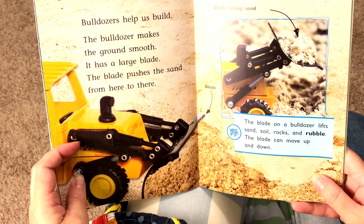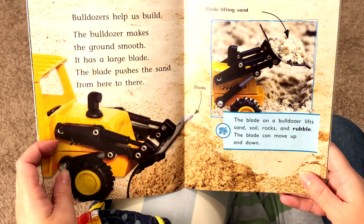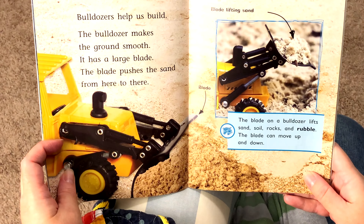Bulldozers help us build. The bulldozer makes the ground smooth. It has a large blade. The blade pushes the sand from here to there. The blade on a bulldozer lifts sand, soil, rocks, and rubble. The blade can move up and down.